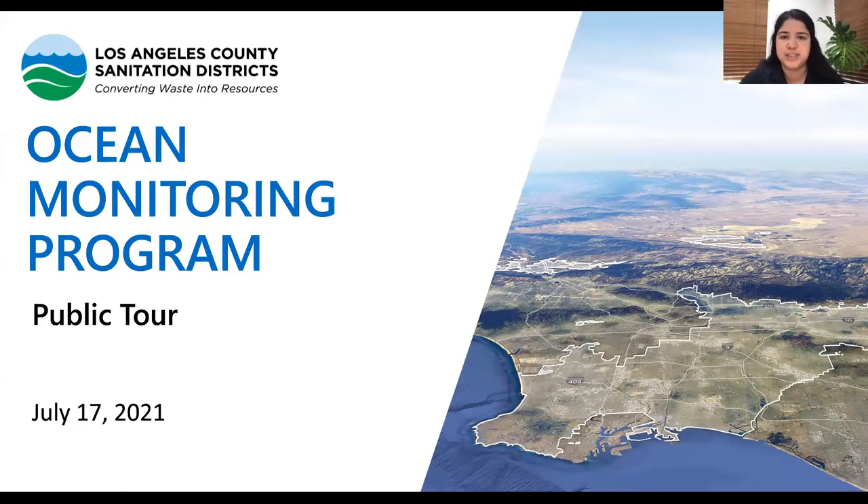Hi, everyone. Thank you so much for joining us today. We have a great tour prepared for you guys. My name is Genesis Rodriguez. I'm a public affairs specialist with the Los Angeles County Sanitation District. Here with me, I have a few marine biologists on site and our environmental scientist, Phil Markle, who's going to be giving us an overview of the program before we go into some of the live footage that we were able to take of our ocean monitoring.